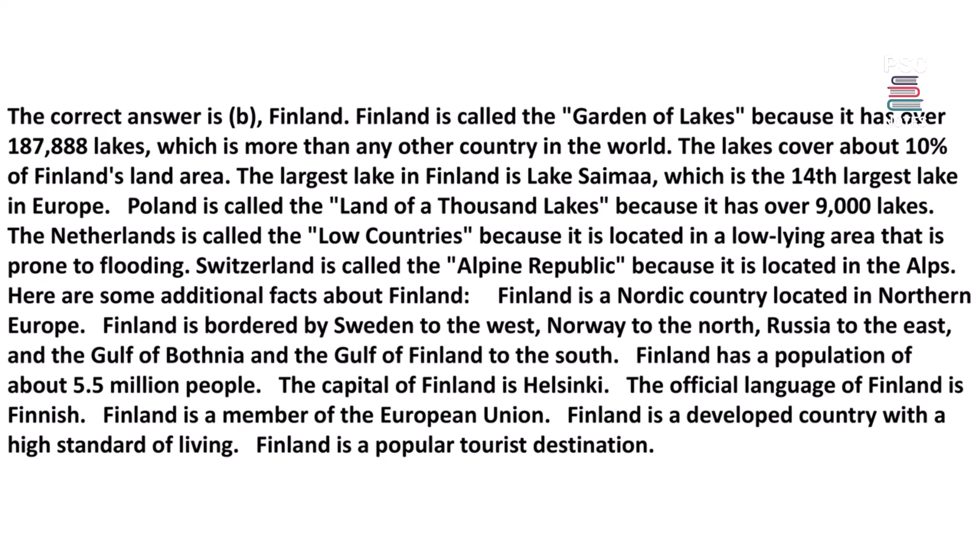Finland is called the Garden of Lakes because it has over 187,888 lakes, which is more than any other country in the world. The lakes cover about 10% of Finland's land area. The largest lake in Finland is Lake Saimaa, the 14th largest lake in Europe. Poland is called the Land of a Thousand Lakes, the Netherlands is called the Low Countries, and Switzerland is called the Alpine Republic.